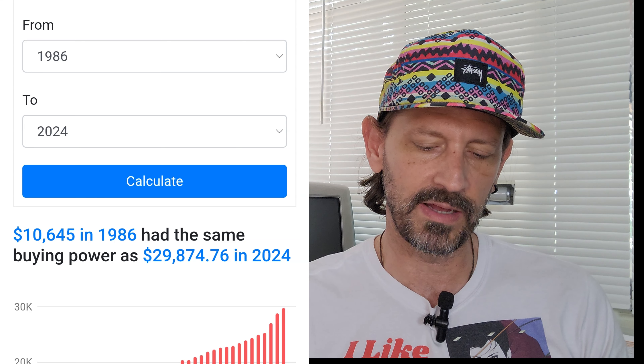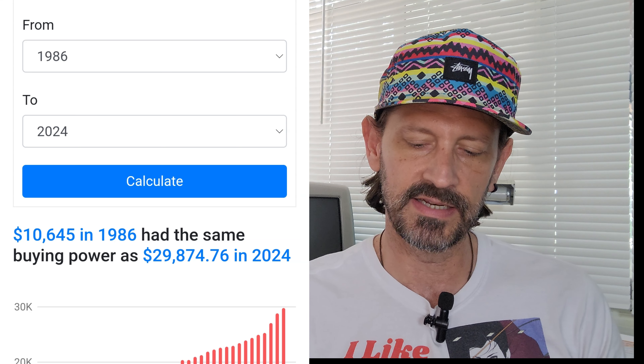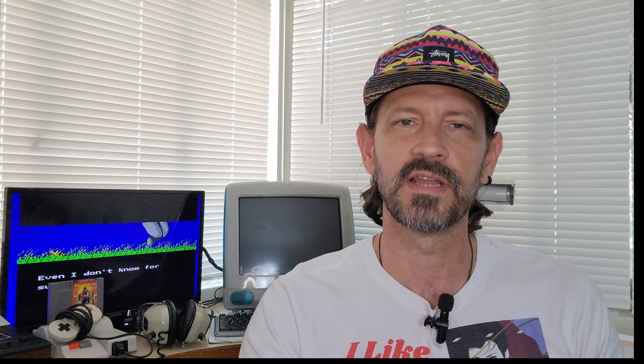If you add all that up and do a rough estimate, it was probably about $10,000 to $11,000 spent in 1986 — in today's dollars that's about $30,000 as of 2024 when filming this. So a little unrealistic unless they were extremely rich. Most of us had one computer for the family. If you were lucky enough to have a computer, it definitely wasn't in your room — it was in a den. For us, it was in a little area near the front door with a small desk, and that's where we had our Commodore 64.